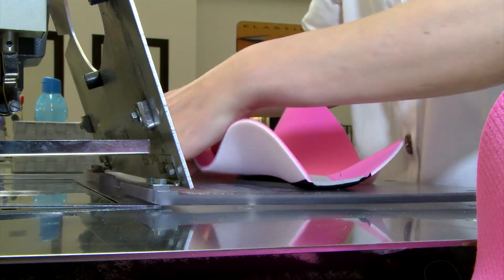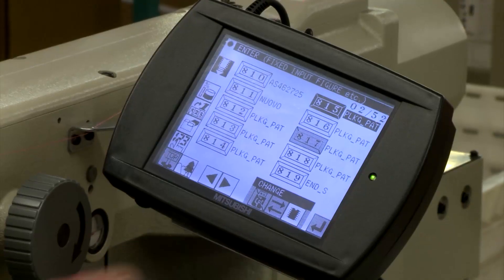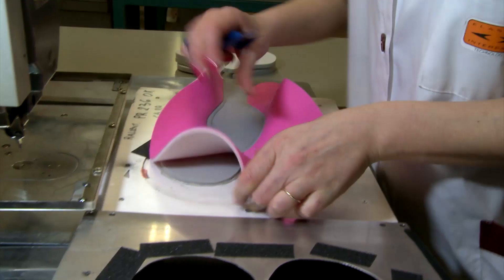Different density foams are precisely positioned with the use of aluminum positioning masks, specific for each model. The computer unit is programmed to automatically assemble the foams with the upper part of the pad, obtaining the finished product.